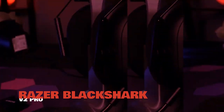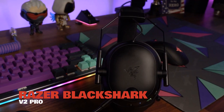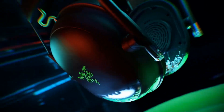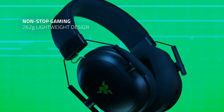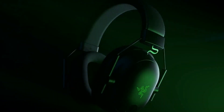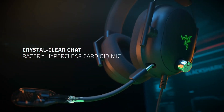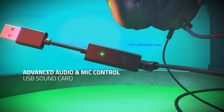Number 1, the Razer Black Shark V2 Pro. Focusing primarily on three attributes — positional audio, communication clarity, and noise cancellation — the Razer Black Shark V2 Pro is a premium wireless gaming headset in every sense of the word.